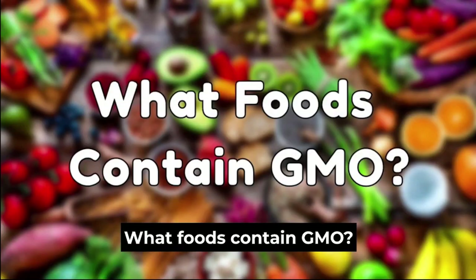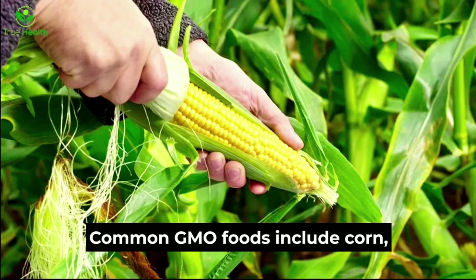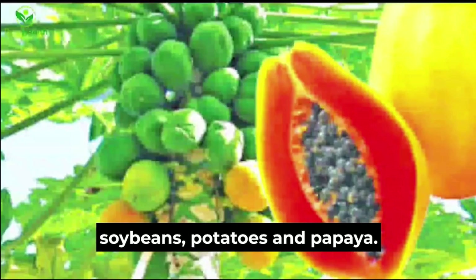What foods contain GMO? Common GMO foods include corn, soybeans, potatoes, and papaya.